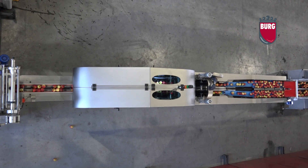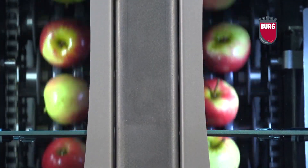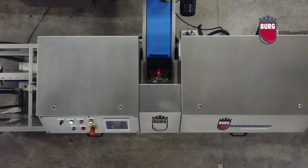The systems supplied by BMF meet the CEE and the TUFF standards, as well as the American and Canadian ELSEA standards.